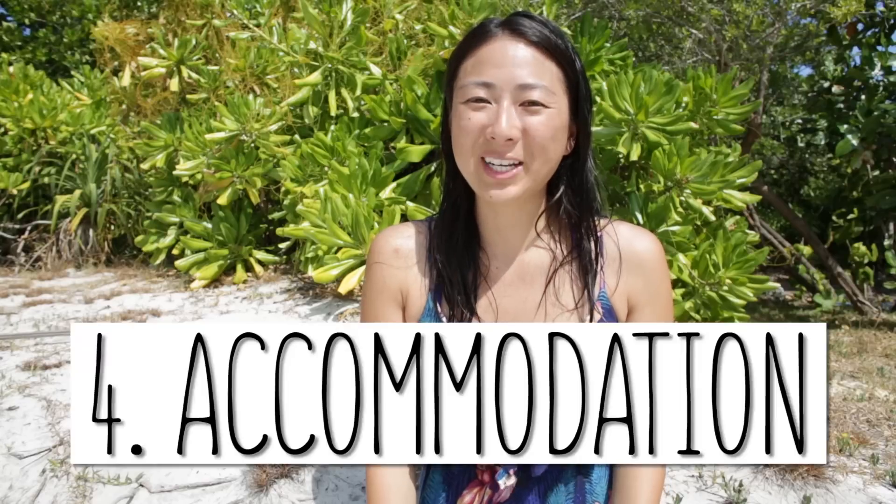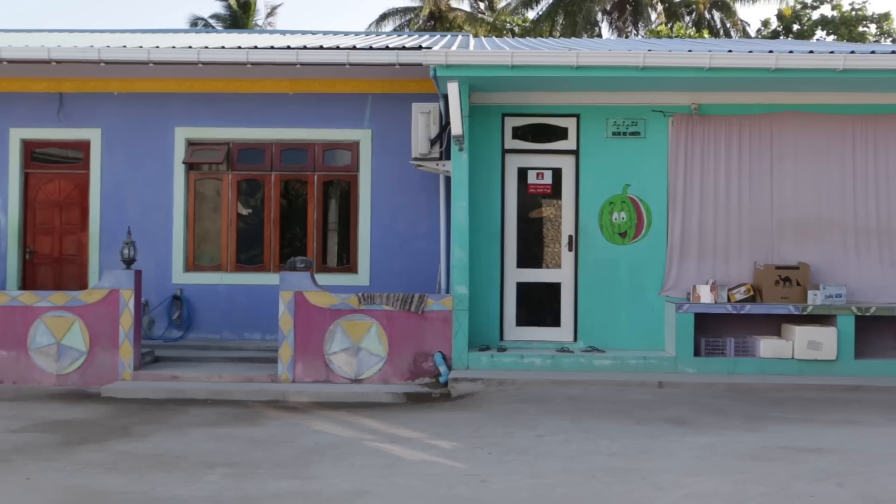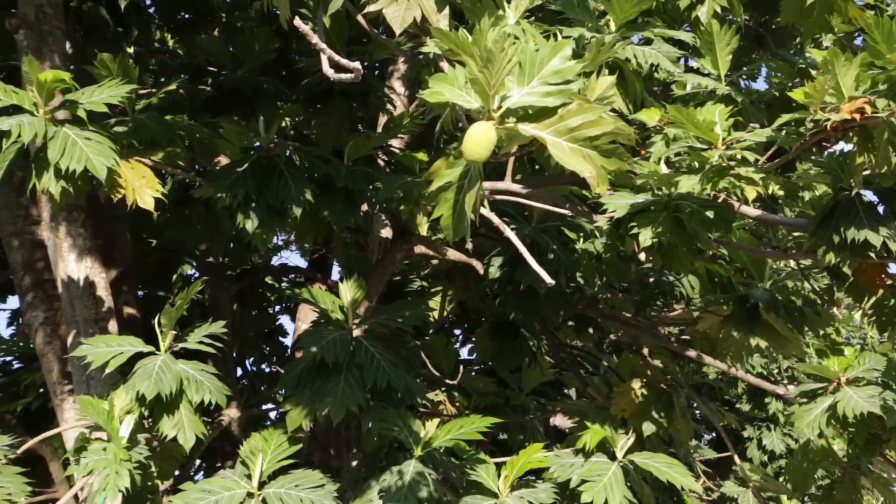Number four is accommodation. There are a lot of places in the Maldives that have guest houses, and guest houses are on more local islands and are budget friendly, so choose your place wisely. We stayed at the Tagira Inn, and I cannot recommend it more — stay with them.